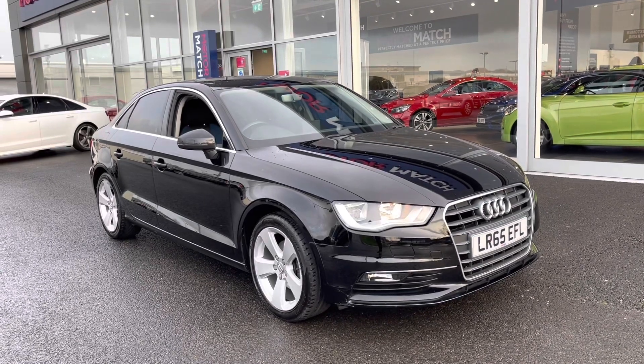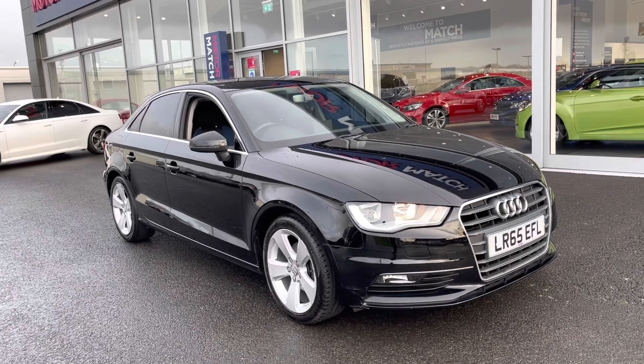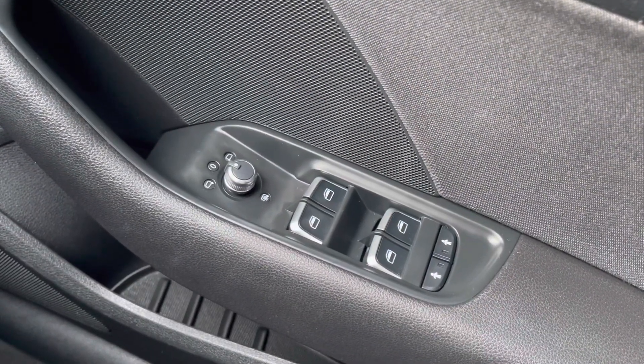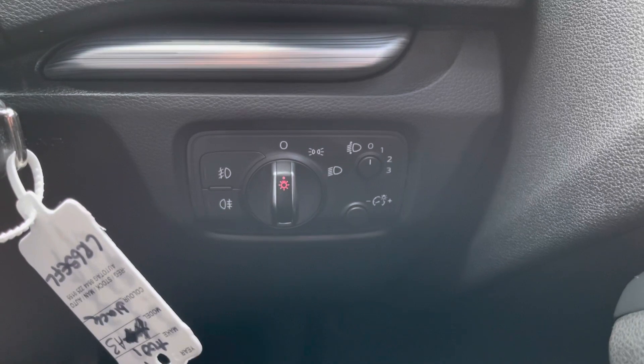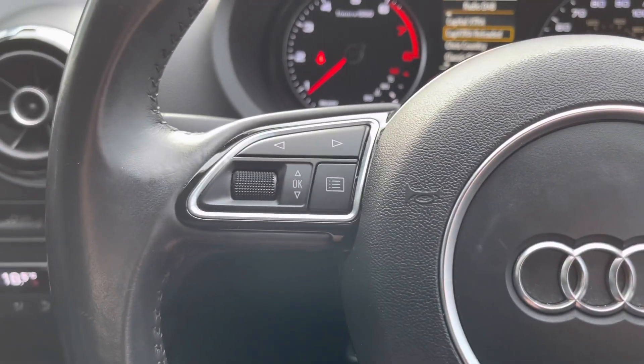However, what I'm going to do now is go on the interior and explain some of the features in a bit more detail. Starting off on the right hand side, you have got your electrically adjusted and heated door mirrors along with your electric windows and central locking on the door. Steering wheel mounted controls both on the right and on the left, so you don't have to take your hands too far to make any changes.